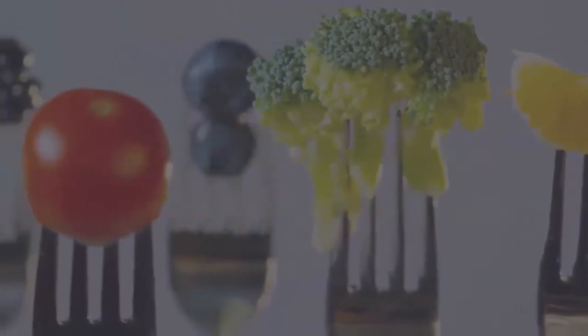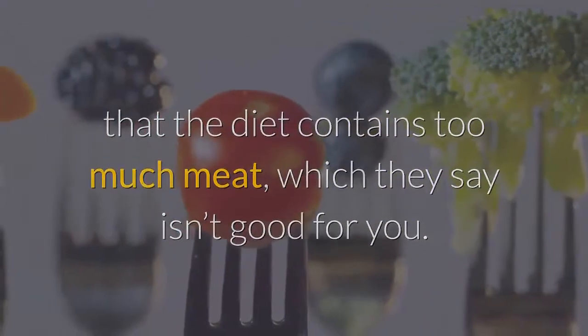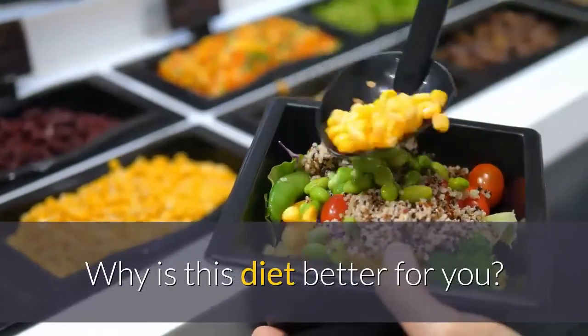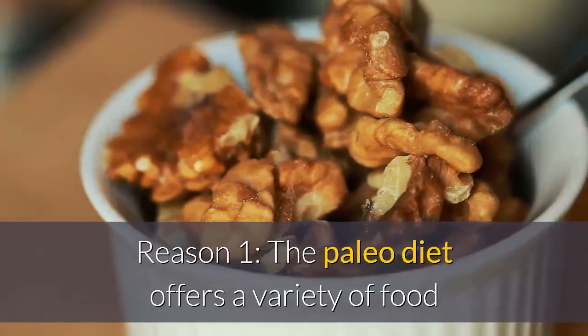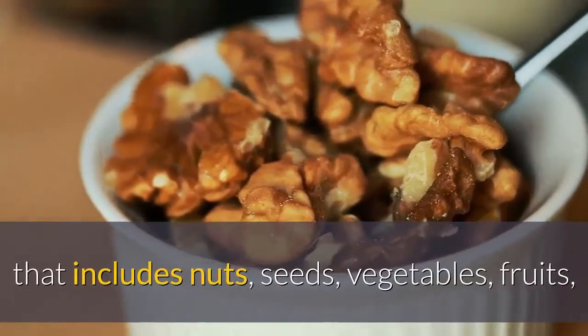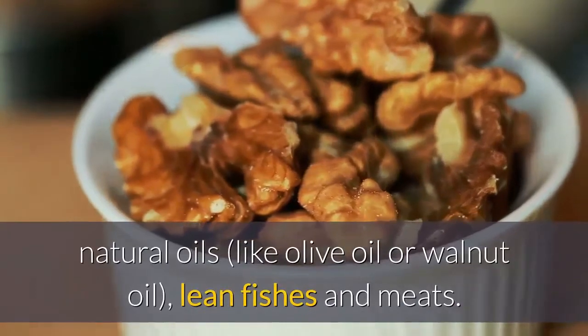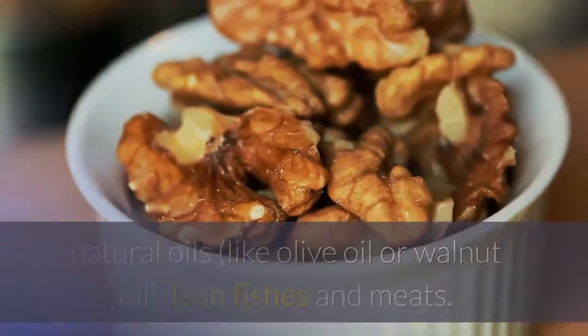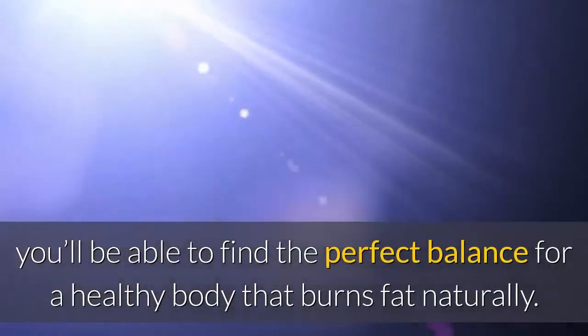Some critics of this weight loss method think that the diet contains too much meat, which they say isn't good for you. Number ten: why is this diet better for you? Reason one: the paleo diet offers a variety of food that includes nuts, seeds, vegetables, fruits, natural oils like olive oil or walnut oil, and lean fish and meats. With the delicious low-carb meals, you'll be able to find the perfect balance for a healthy body that burns fat naturally.